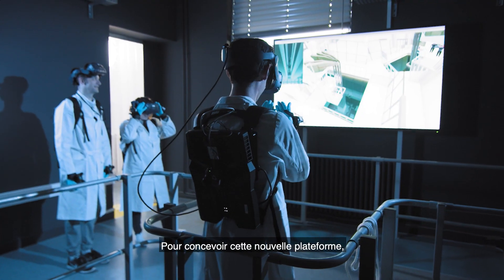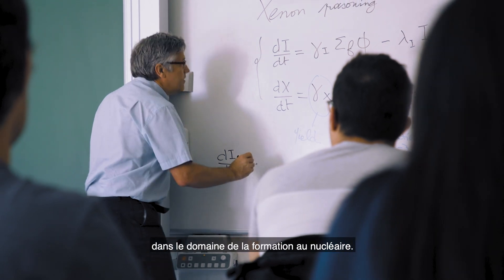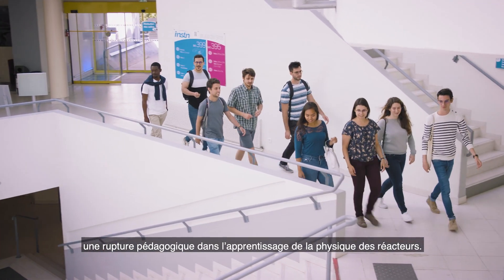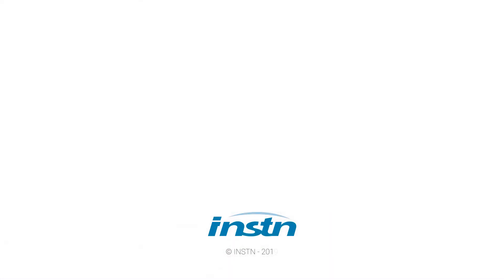In designing this new platform, INSTN has drawn on over 60 years of experience in the field of nuclear education and training. Evoc represents a new stage, an educational breakthrough in reactor physics training.